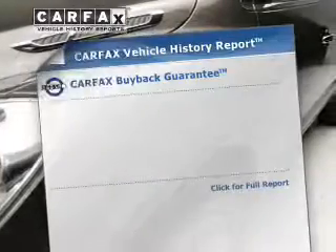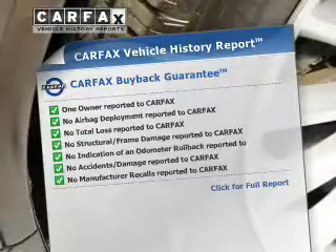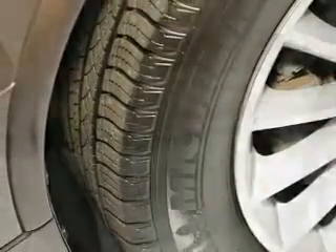Rest easy knowing this vehicle comes with a Carfax Vehicle History Report from Carfax, the most trusted provider of vehicle history information. Our website offers more information on all of our vehicles.